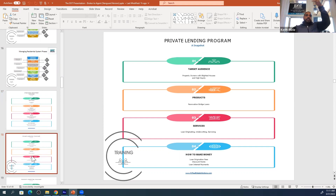The private lending program is for the property owner who has a blighted house with equity but doesn't want to sell it to a bargain basement wholesaler. They want to sell it for retail value.